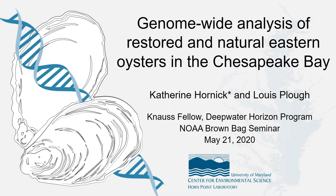Her background is in genetics, ecology, and aquaculture. Specifically, Katie's research focused on characterizing the genetic impact of local-scale hatchery-based oyster restoration in the Chesapeake Bay using a combination of experimental, field, and modeling approaches. She is currently a Knauss Fellow in the Office of Habitat Conservation, Deep Water Horizon Restoration Program.